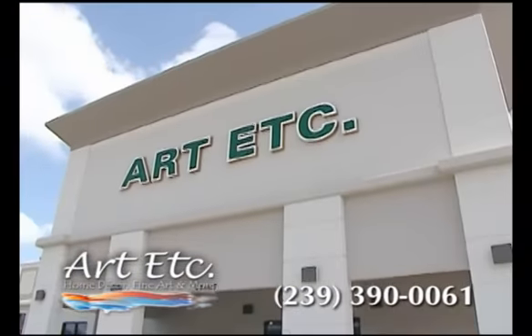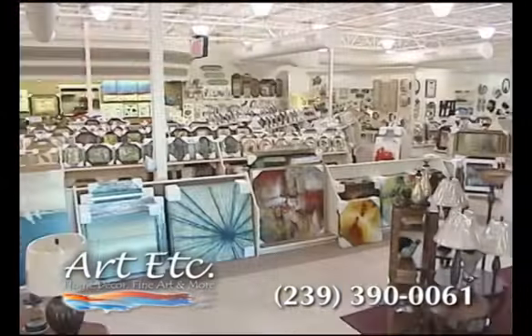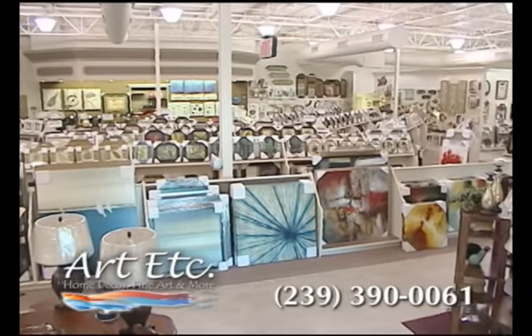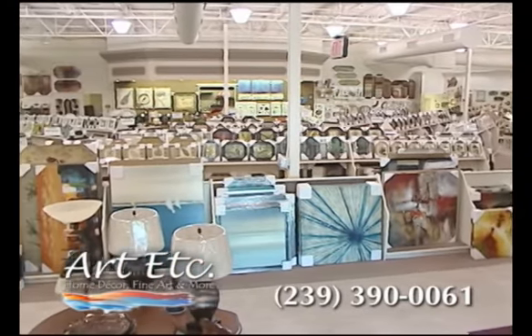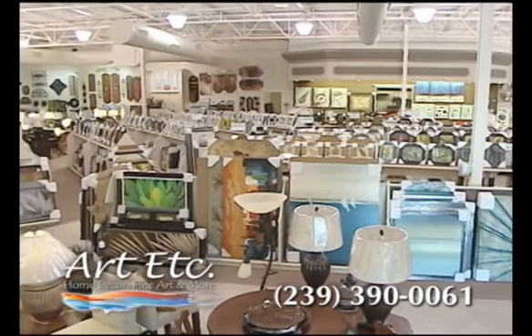Conveniently located on South Tamiami Trail in Bonita Springs, our huge 13,000-square-foot showroom features Southwest Florida's largest selection of art, pictures, and home accessory pieces, all at affordable, everyday low prices. New items arrive weekly.